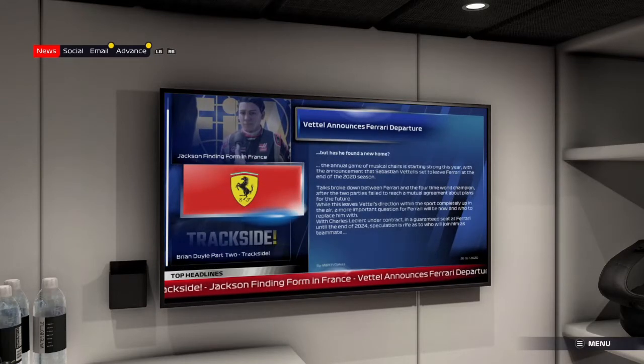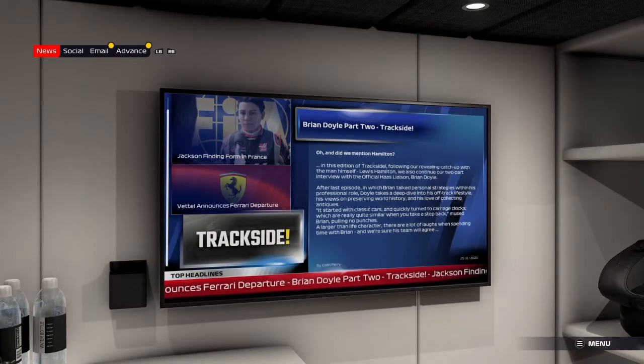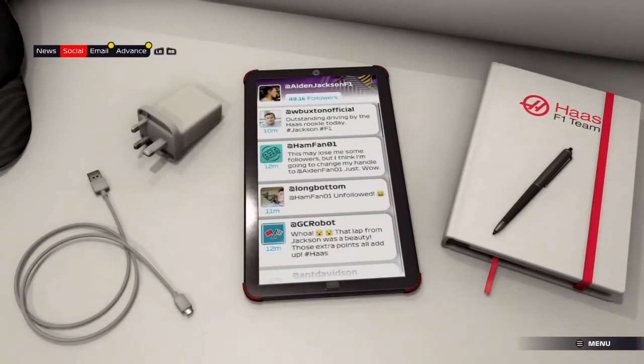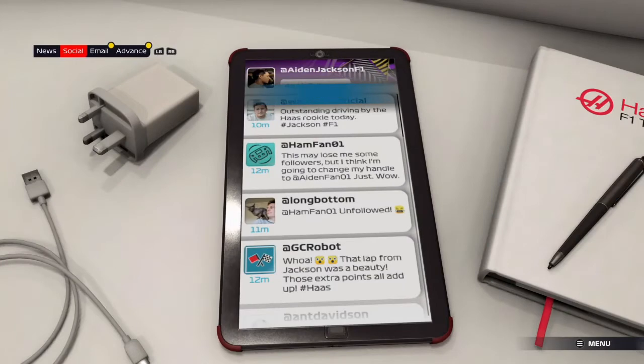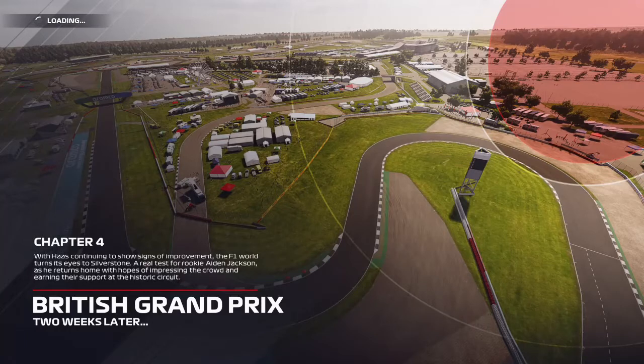I said it in the first episode, but I love the phone calls. It just adds a bit of extra depth and backstory to the characters. So we've got Silverstone coming up next - the home race for Aiden Jackson - so I can hardly wait to see what happens at that one. Let's hope things go smoothly for our protagonist. With Haas continuing to show signs of improvement, the F1 world turns its eyes to Silverstone - a real test for rookie Aiden Jackson as he returns home with hopes of impressing the home crowd at the historic circuit.